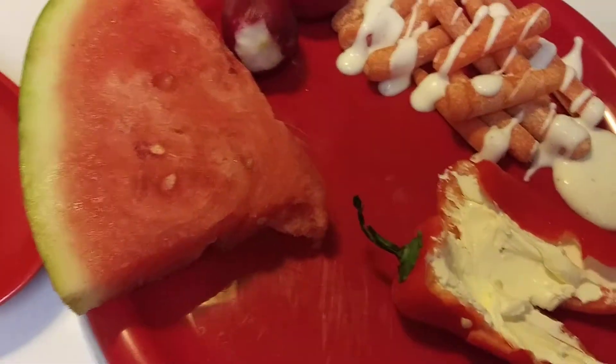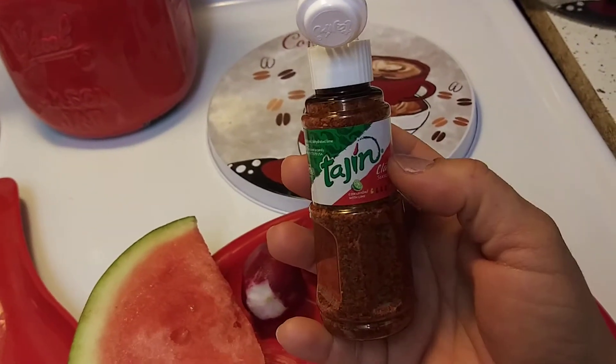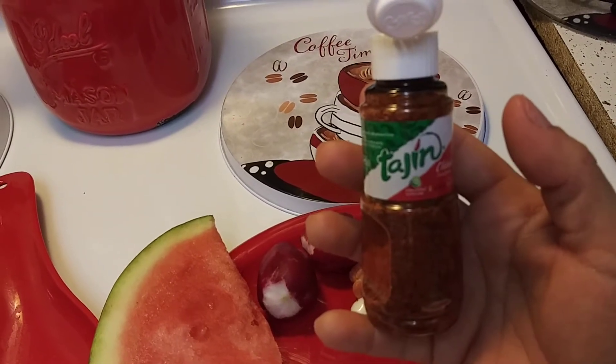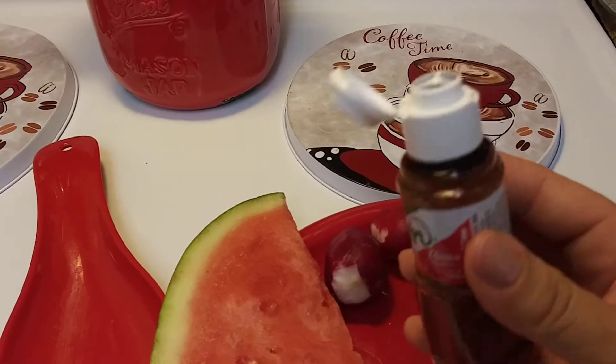So I wanted to see what the big deal was with the Tajin. I hope this is the right one — if I got the wrong one, let me know. The big one at Walmart is like almost $4, and I don't know if I'm going to like this, so I'm lucky I found it for a dollar.